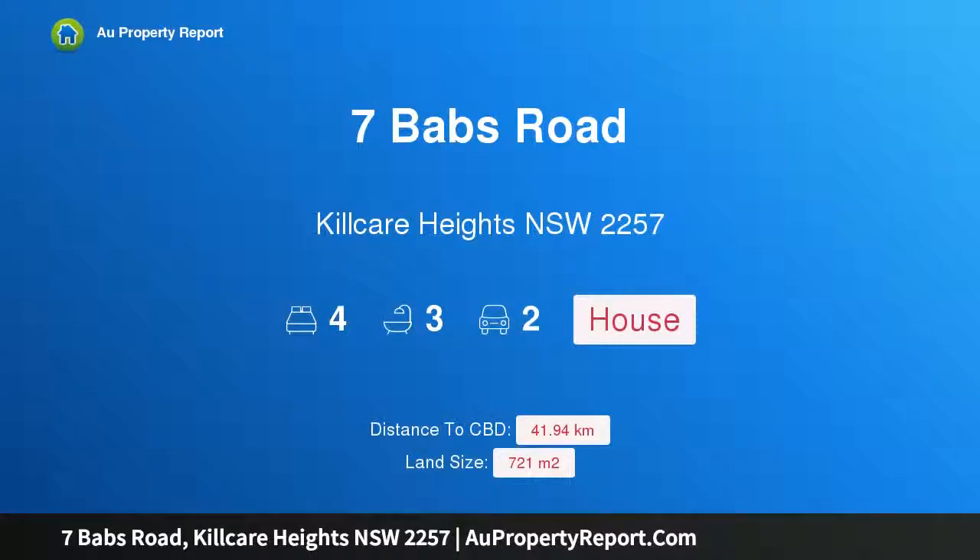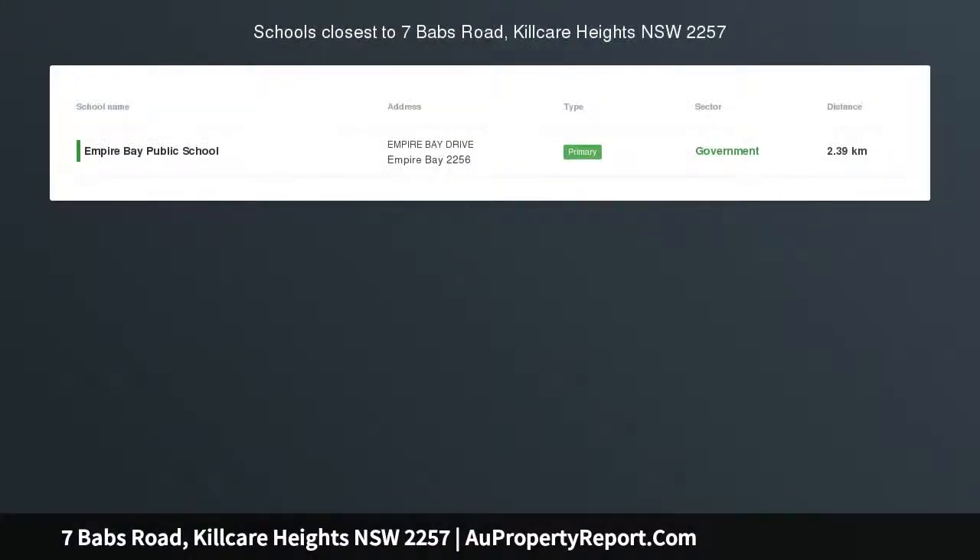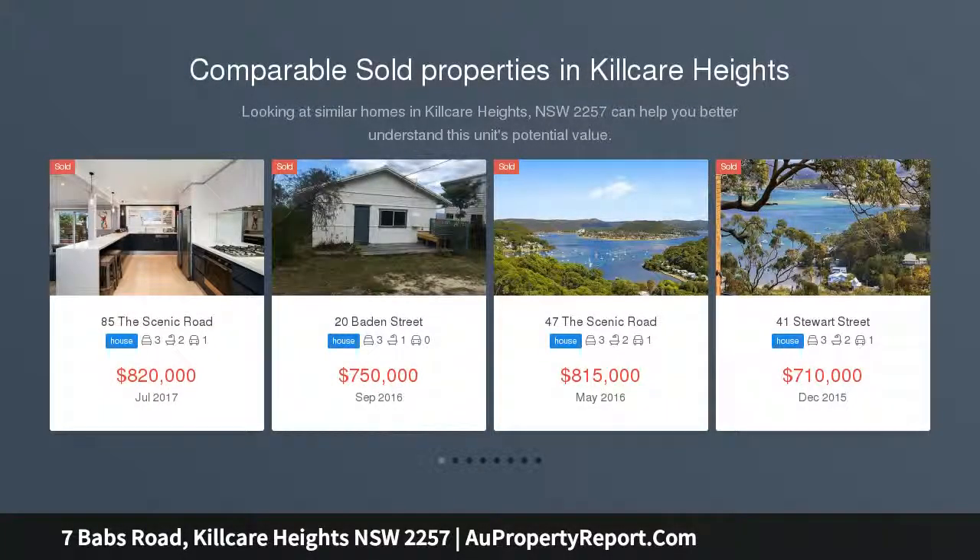Hi, I am glad to introduce Property 7 Babs Road, Kilcare Heights NSW 2257 — iconic design with panoramic ocean views, finished to perfection in 2018.